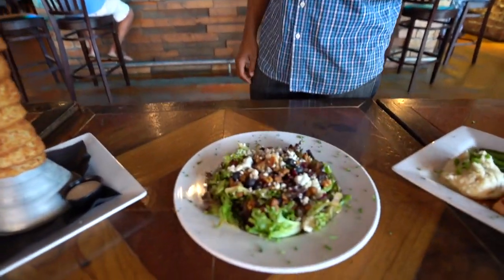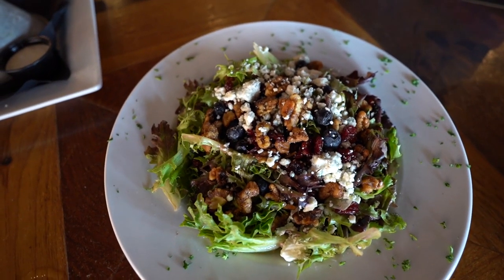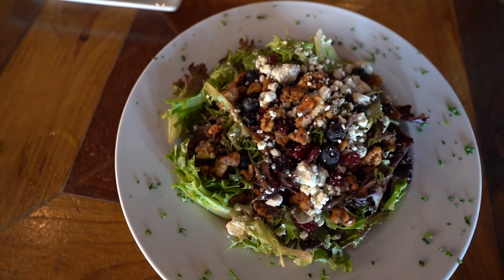Here we have our most popular salad — this is a berries and gorgonzola salad. It's got craisins, blueberries, and gorgonzola cheese on it, served with a strawberry vinaigrette dressing. It's amazing.